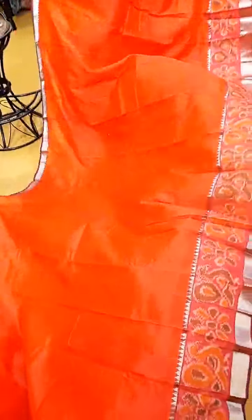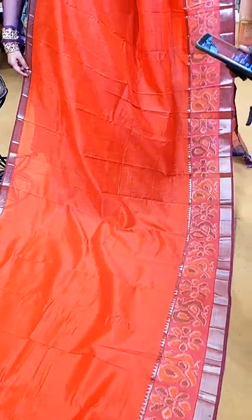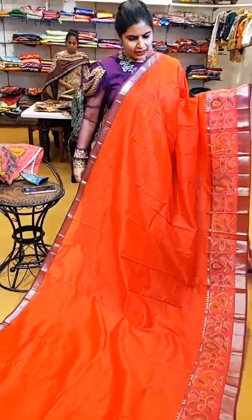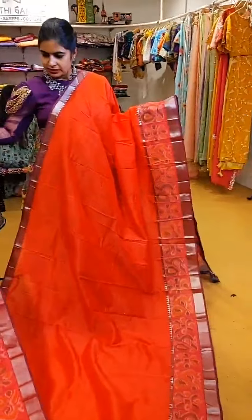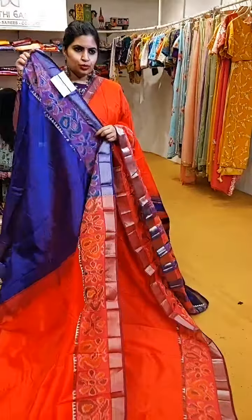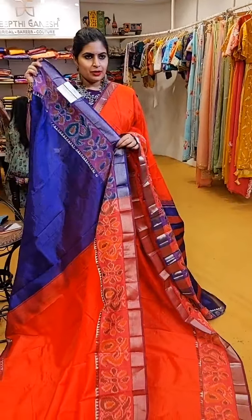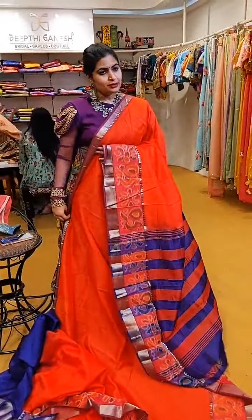Here comes a nice vibrant shade with a little sober effect — if you see the borders have nice sober tones. It comes with a nice dark bluish-violet shade as the contrast. ₹6,999 is the price of this beautiful saree. That is how the total look is.